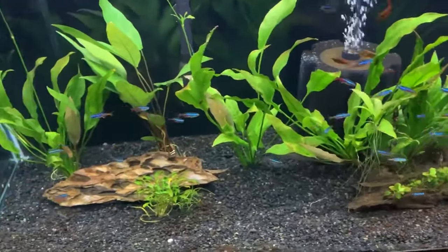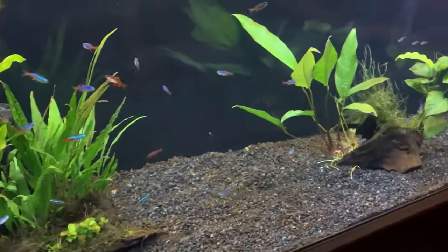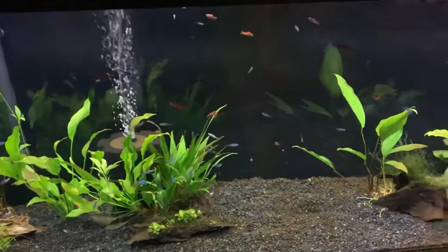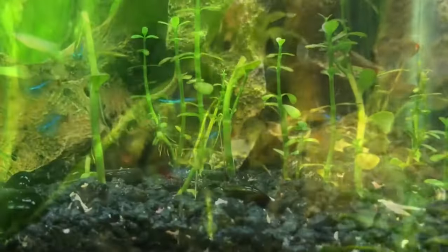Chemical filtration is like your water's spa treatment. Stuff like activated carbon gets rid of impurities, making your water crystal clear. Internal filters right inside your tank can handle this, and the canister filter can also step in for some chemical action.